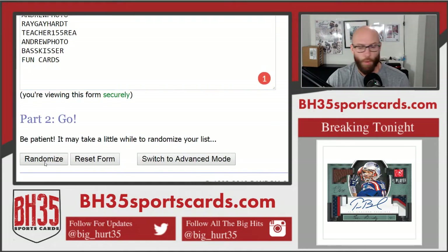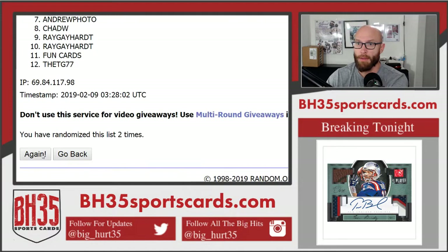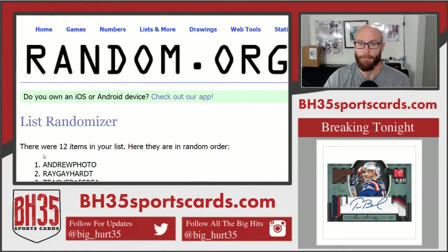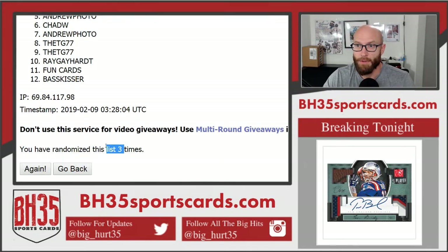Here we go — 1, 2, and 3. Andrew Photo on top, Basskisser on bottom. There she is, 3 times.